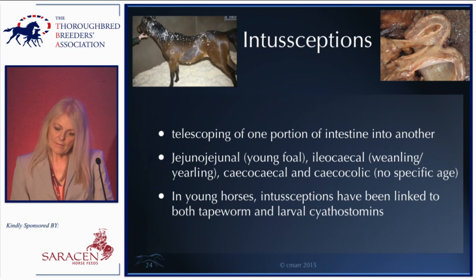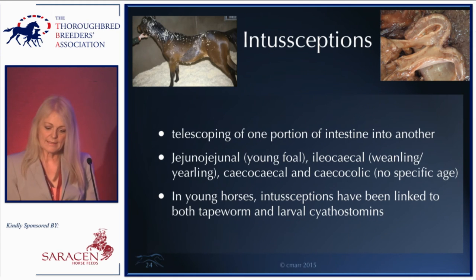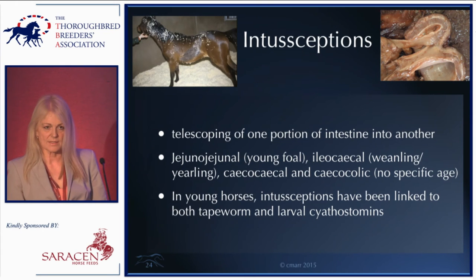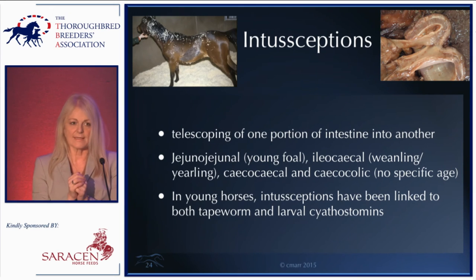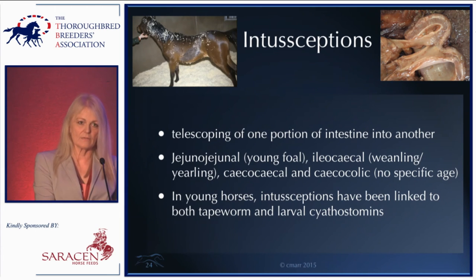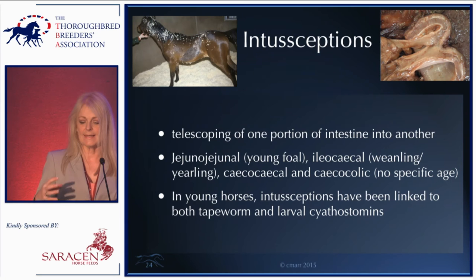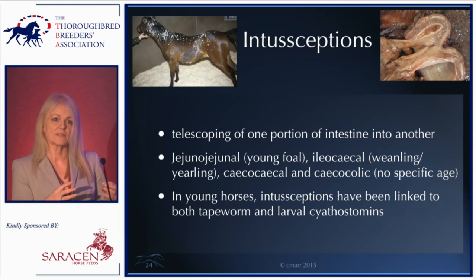Moving on to spend ten minutes on the younger horse group — weanlings and yearlings. An important form of colic in this age group is intussusception, where one portion of intestine telescopes into another. It can happen at different parts of the intestine and is somewhat age-driven: in very young foals it tends to be jejuno-jejunal, whereas in weanlings and yearlings it's the ileocecal intussusception — the ileum, which is the last part of the small intestine, telescopes into the cecum.